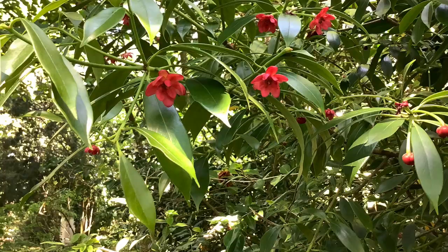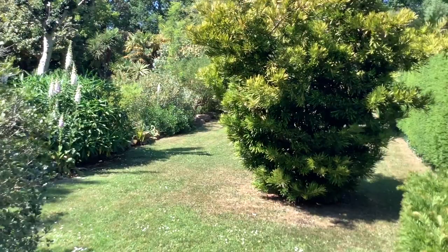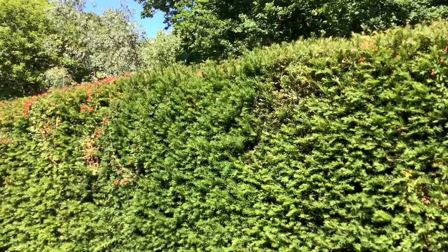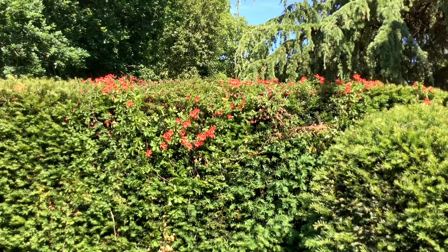Coming from under the old decapitated cedar, I've noticed on the yew hedge the nasturtium called Tropaeolum speciosum — speciosum meaning beautiful — from Chile, also bizarrely known as the Scotch flame flower. Traditionally grown through yew hedges, this one is aimed for the top, which is the sunniest bit, but it likes its roots in shade.